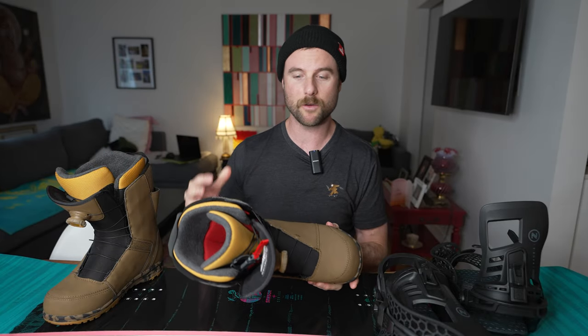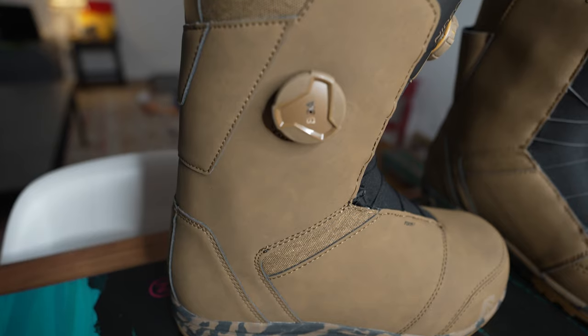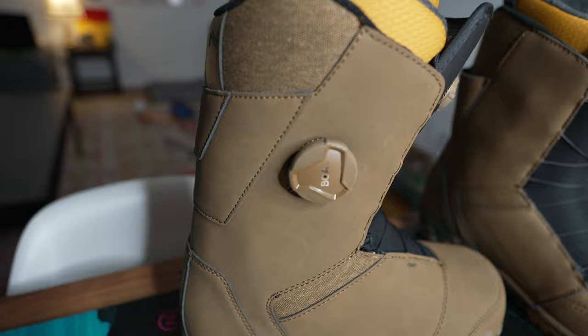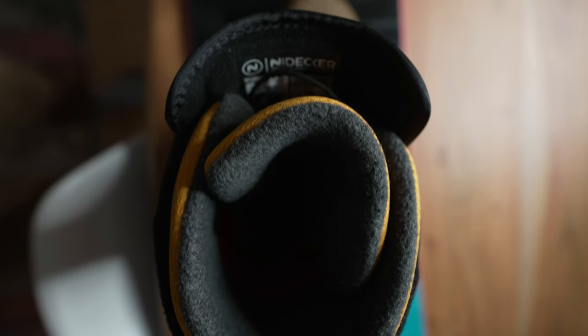In the past I haven't had the best experience with the BOA system — I'm a big fan of traditional laces. But almost every single pair of snowboard boots at the shop had double boas, so I'm going to give those a try again and see if they work out better with the Nidecker boot.